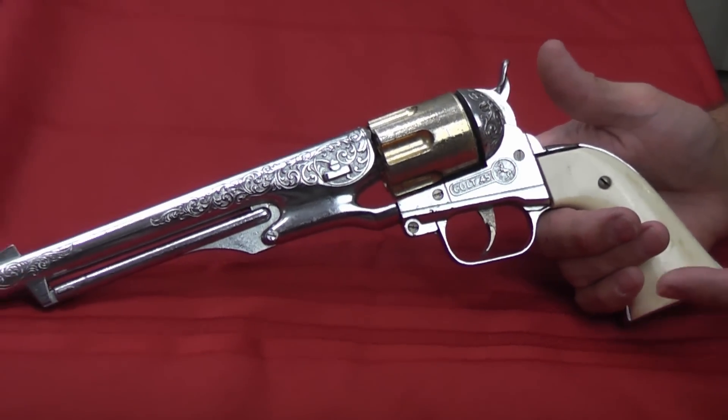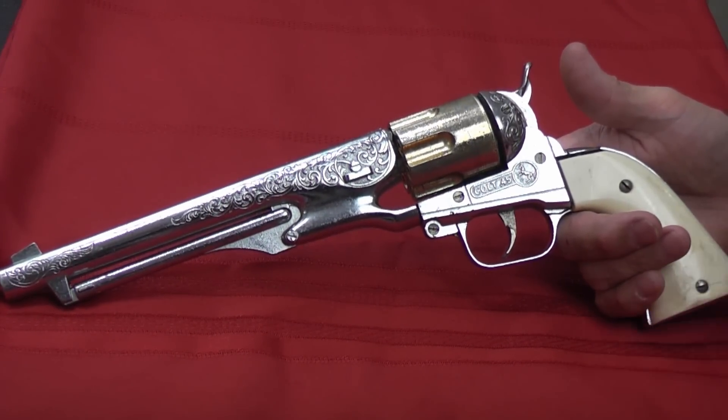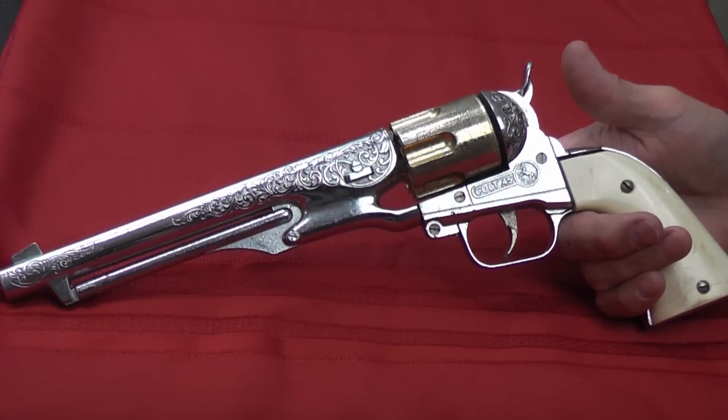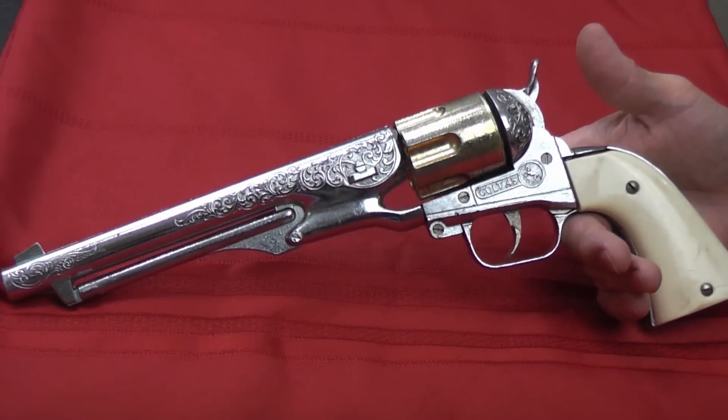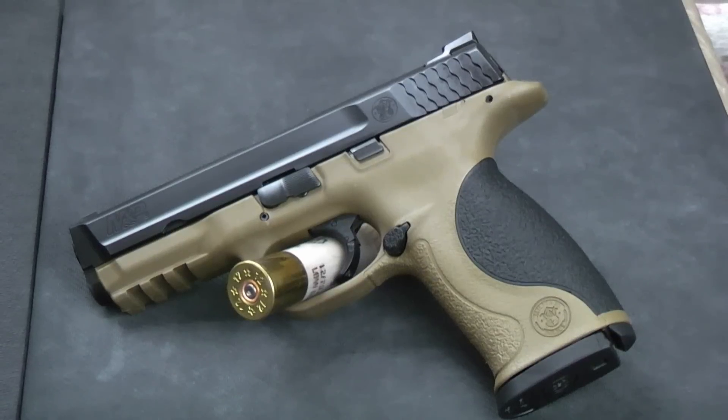Now unfortunately this antique Colt cap gun — this thing is probably 60 plus years old — we didn't review it in 2016 and it's a replica of a Colt 45, so of course this one can't count for the top five runners-up. So we'll start out with number 10.